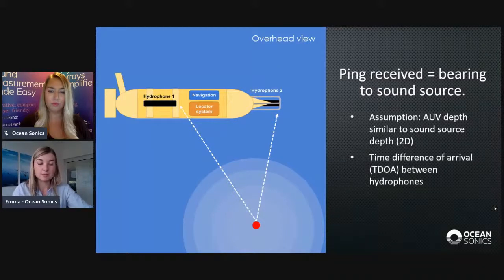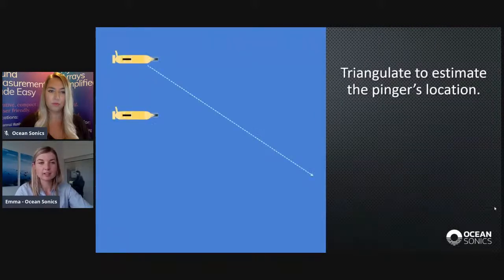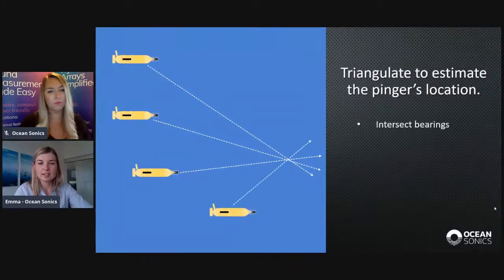We need to figure out which bearing is the correct one, and this can be done in a couple of ways. You could add a third hydrophone, which will help determine which bearing is correct by eliminating one side of the AUV. The other option is for the AUV to make a turn so it receives the next ping in a slightly different position. As the AUV travels along and hears each ping, it calculates a bearing to the pinger. If we intersect these bearings, theoretically that's where the pinger is located — this is called triangulation.